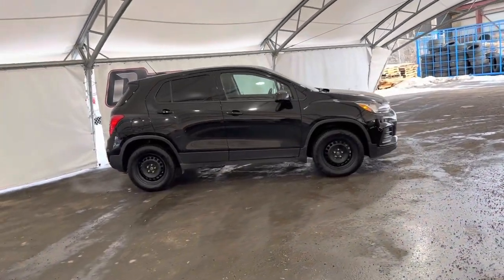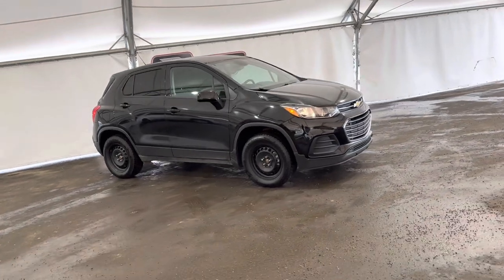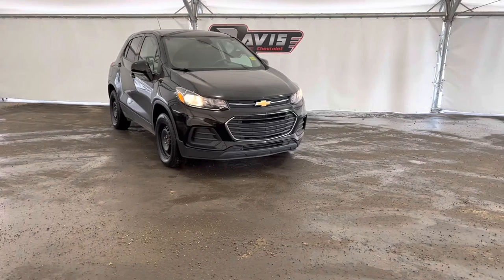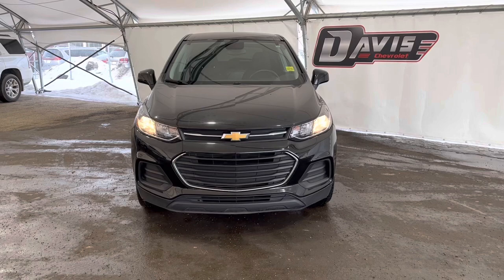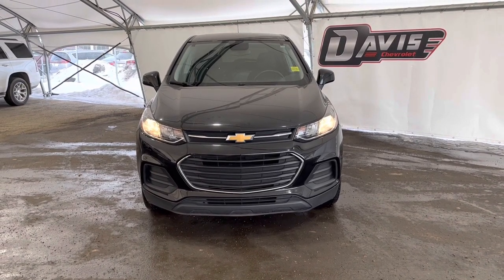That concludes this brief walk around of this pre-owned 2019 Chevrolet Trax. If you have any questions regarding this vehicle or simply want to come take it for a spin, feel free to give us a call or just swing on down and we'll get you set up with a member of our fantastic sales team. We'll see you next time.